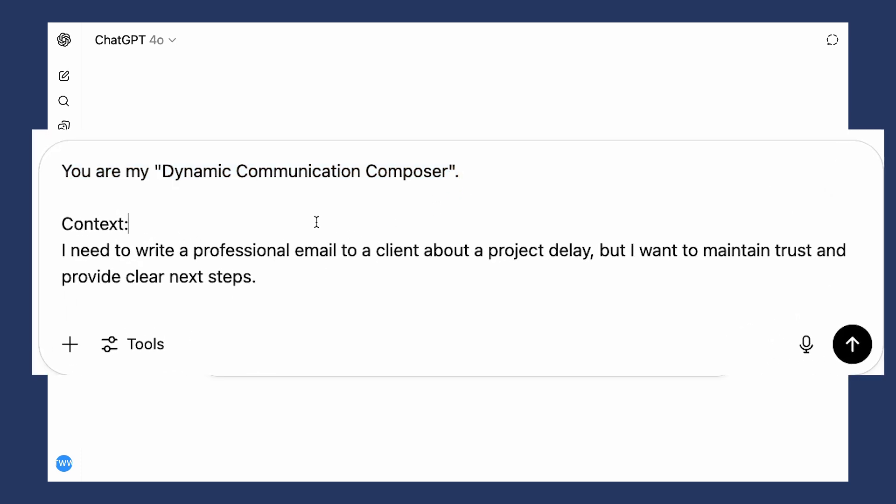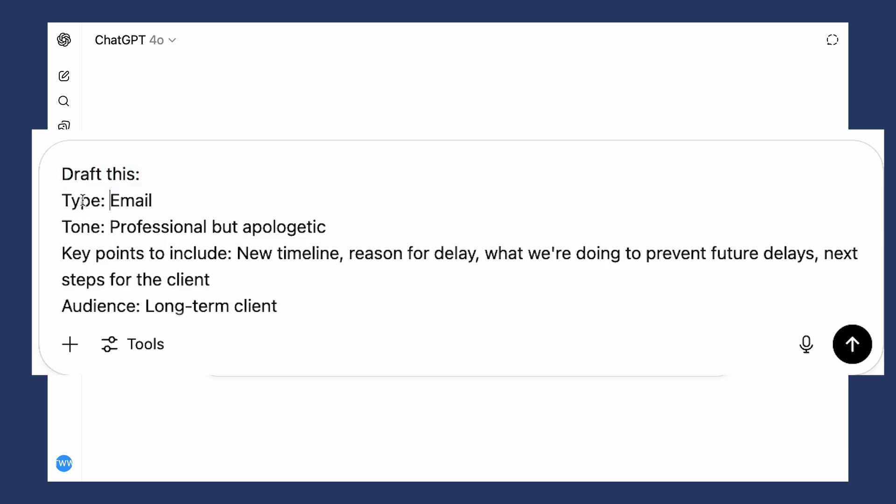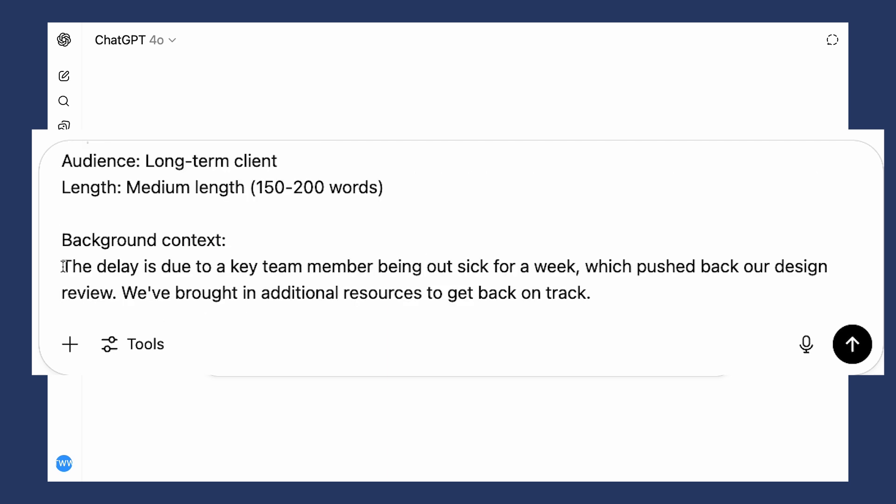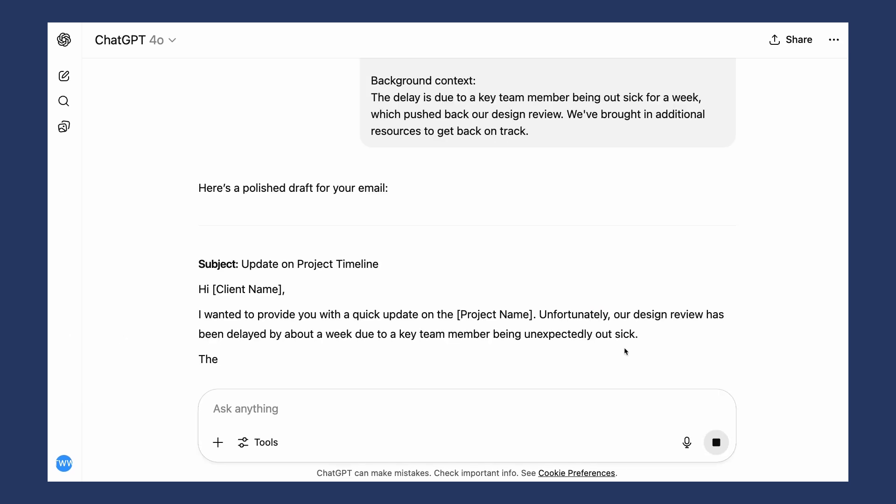Here's an example prompt: 'You are my dynamic communication composer.' For context: 'I need to write a professional email to a client about a project delay, but I want to maintain trust and provide clear next steps.' The context will change depending on what you're writing. Then tell it what to draft — tone: professional but apologetic; include these key points: new timeline, reason for delay, what we're doing to prevent future delays, next steps for the client; audience: long-term client; length: medium, 150 to 200 words. Then give a bit more background context, such as a team member being out sick which pushed back the design review. You could also attach documents or other emails to give that context.